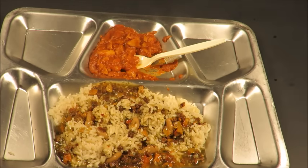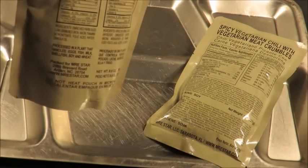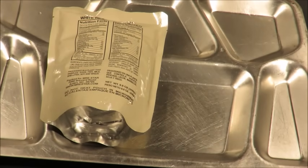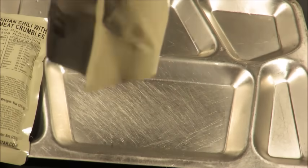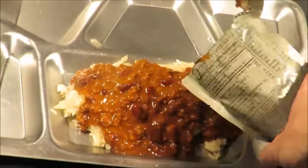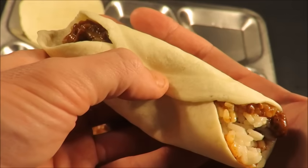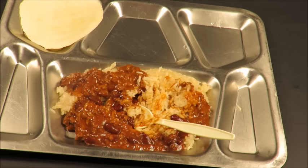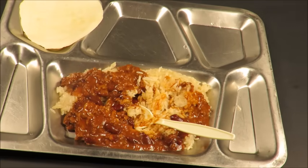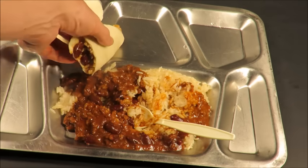We've got one last set of entrees: spicy vegetarian chili with vegetarian meat crumbles and white rice. This vegetarian chili still has 14 grams of protein per serving — that's really not bad. I'm going to throw that white rice down and put the chili on top of it, and use a tortilla with this one. That's an awesome chili. These entrees are all fantastic, but the ones that go great with the rice and pair well with the tortillas are the best.